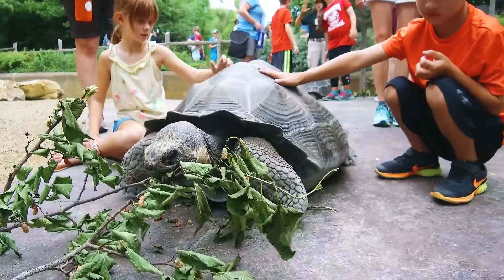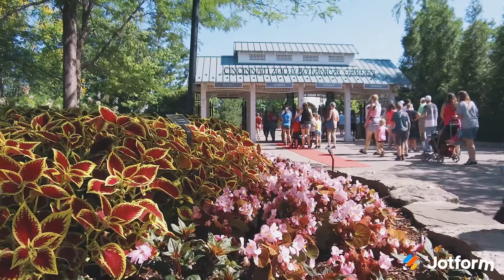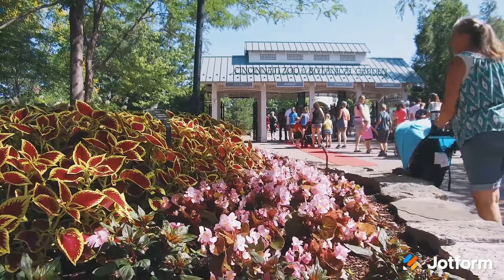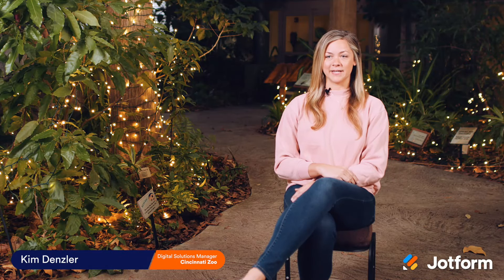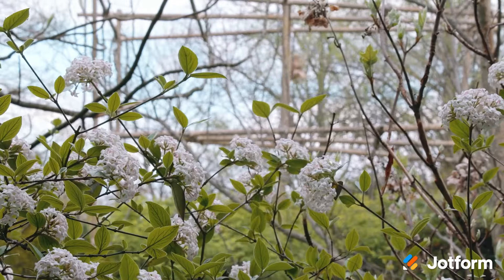I'm Kim Densler and I'm the Digital Solutions Manager here at the Cincinnati Zoo. The Cincinnati Zoo is the second oldest zoo in the country. We have over 400 animal species on site and over 3,000 plant species here.